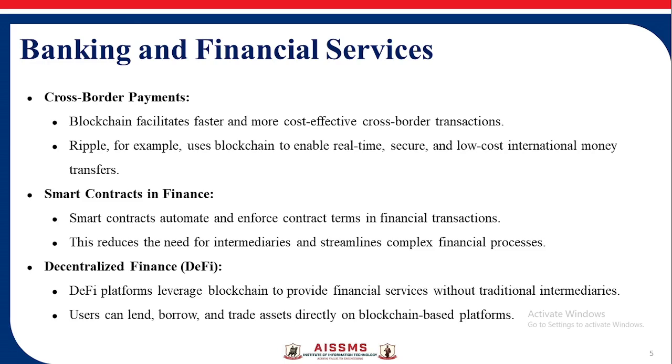Smart Contracts in Finance: Smart contracts automatically enforce contract terms in financial transactions, reducing the need for intermediaries and streamlining complex financial processes. Decentralized Finance leverages blockchain to provide financial services without traditional intermediaries, allowing users to lend, borrow, and trade assets directly on blockchain-based platforms.